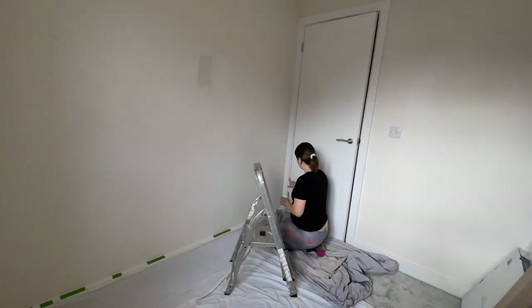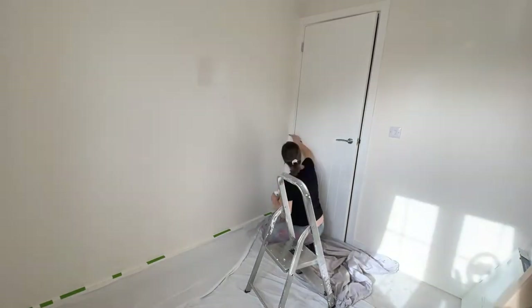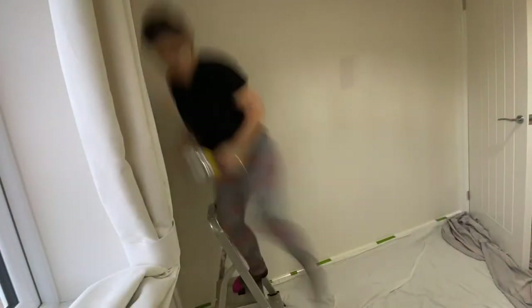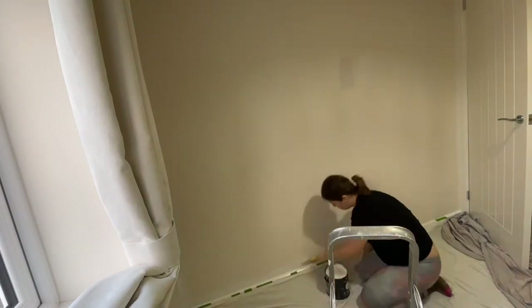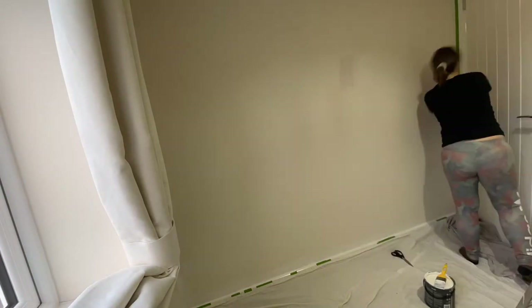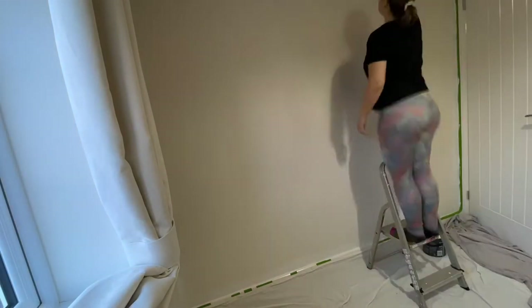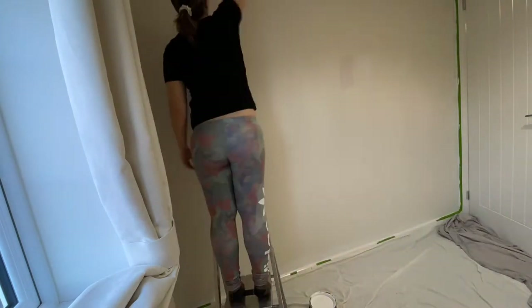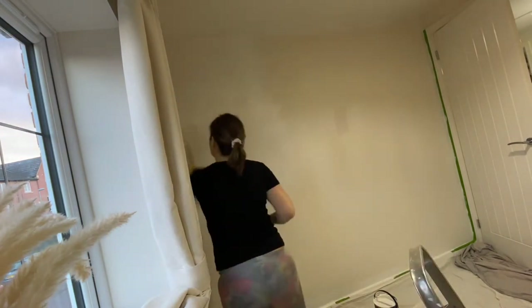For most of the walls I'm using the Dunelm eggshell emulsion white paint, and I was really impressed with this paint — it went on really, really nicely. I'm just cutting in at the moment before I start painting the walls. I was very impressed with the coverage and there was barely any mess. I'd really recommend them. You'll also have to excuse me — I am about 28 weeks pregnant as I am painting, so the bump will be coming out quite a bit.